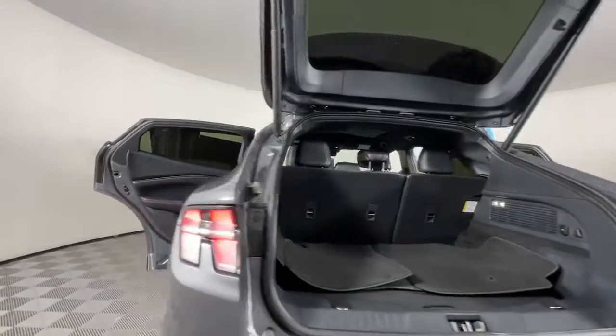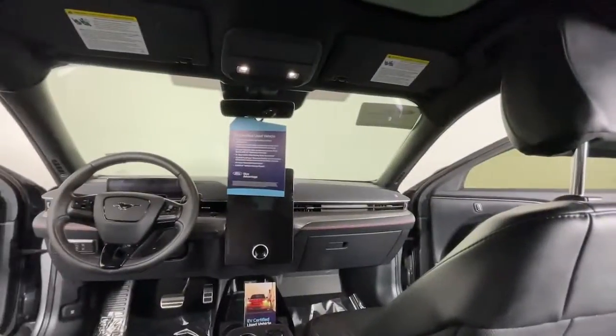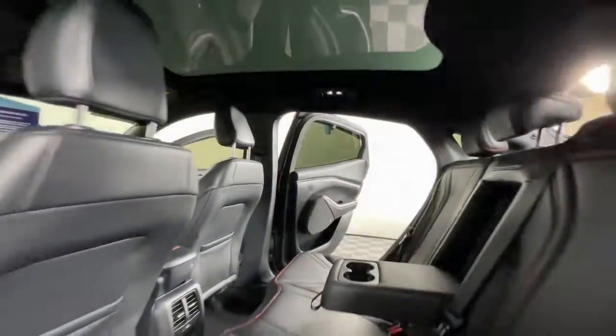Take the wheel of this efficient and exhilarating Mustang Mach-E and start enjoying what the future has in store. Come in for a test drive — our team will make it the best part of your day.